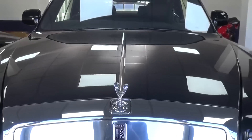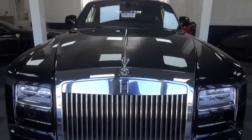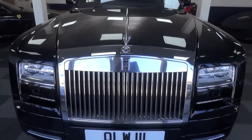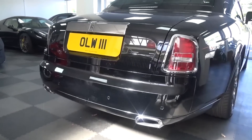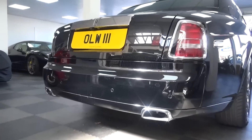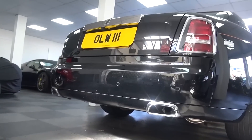The Phantom Coupe is rear-wheel drive and has a 6.75-litre V12 that produces 453bhp and 531lbs-ft of torque. That power manages to get this 2-tonne behemoth from 0-62mph or 100kmph in 5.8 seconds. Unsurprisingly, fuel economy is a poor sub-20mpg.